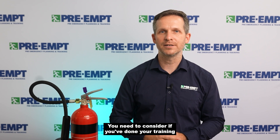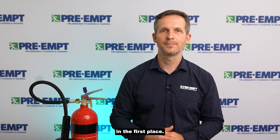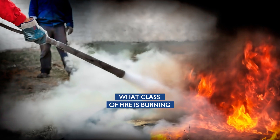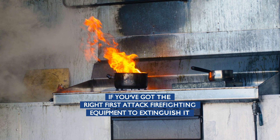You need to consider if you've done your training and if it's safe for you to use that equipment in the first place. Have you considered what class of fire is burning and if you've got the right first attack firefighting equipment to extinguish it?